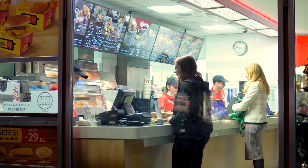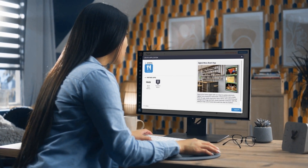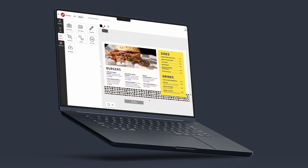For many QSRs, this is a complex task. The solution? A user-friendly platform that offers simple menu app tools and versatile design options.